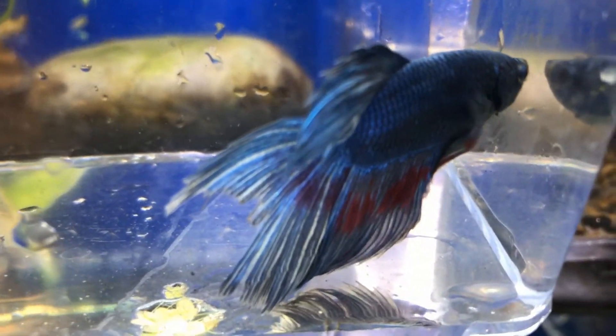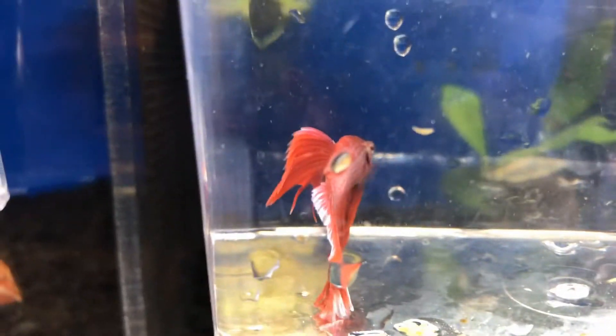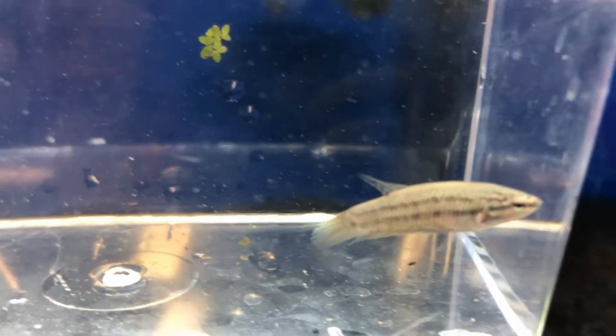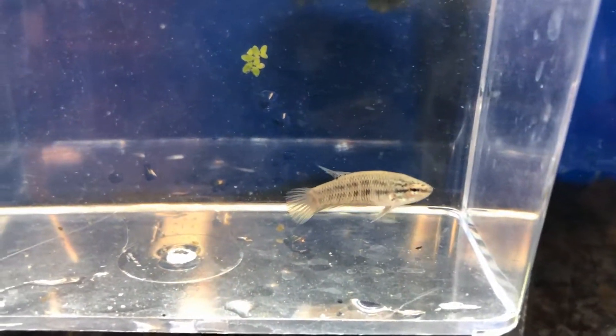We've got a Blue Half Moon Betta — he's got a little chunk of his tail out there, but we'll get him healed up. Beautiful blue. We also have a Red Half Moon, looking real good. And now this guy — some of you are thinking 'ooh, he's ugly.' If you only knew — that is a Betta imbellis, the wild Betta. Due to these guys, that guy, all these other guys — all exist; that's what they come from. It is the Betta imbellis Wild Betta, and that is a male — not very good coloring on him right now, he does not know what to think.